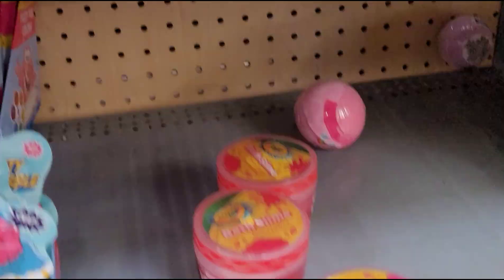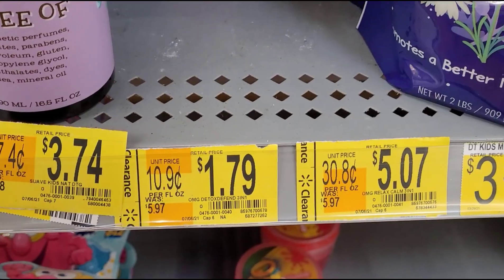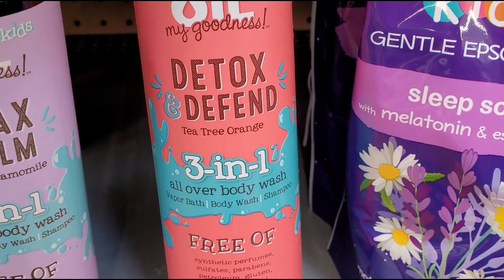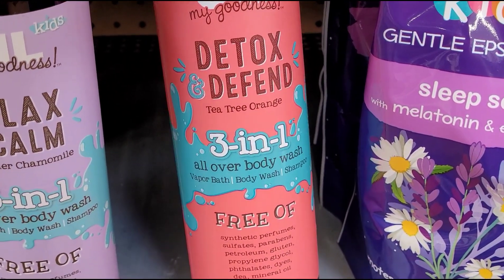They also had this one right here for $1.97, was $5.97. It's this kids oil — it says Detox in Defense Tea Tree Orange 3-in-1.